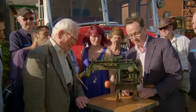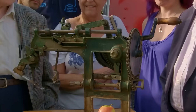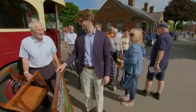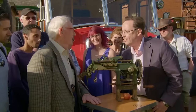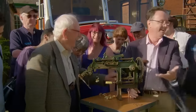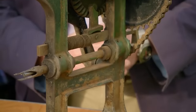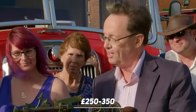A unique machine was brought by the guest, designed to core and peel apples. The machine was purchased about 20 years ago for 15 pounds. The guest bought it out of admiration for its mechanical nature but admitted to never using it. The appraiser guided the guest about its operation and expressed amazement at its functionality. The machine's worth was gauged to be between 250 and 350 pounds.